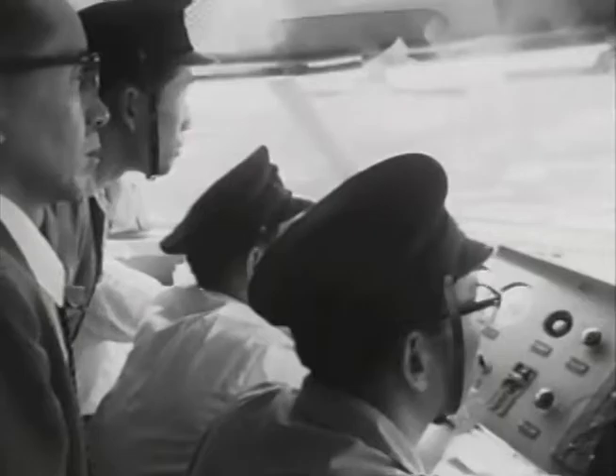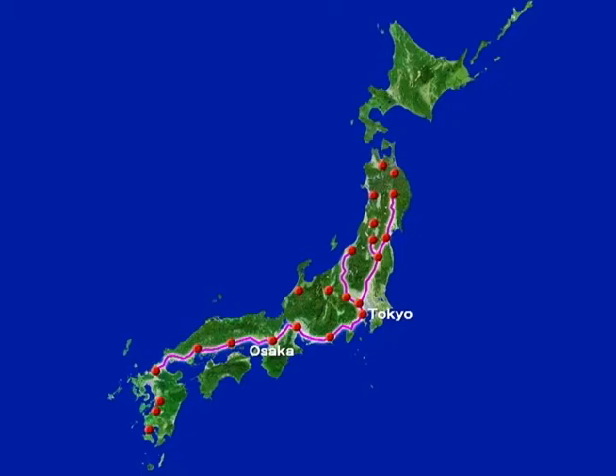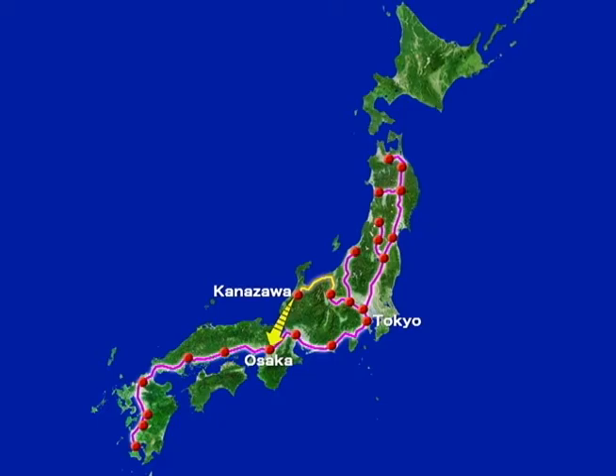The first Shinkansen entered service 50 years ago when the Tōkaido Shinkansen linked Tokyo and Osaka. Acclaimed as the world's fastest train, the Shinkansen network expanded steadily. A future extension to the Hokuriku Shinkansen will form an alternative Tokyo-Osaka route.